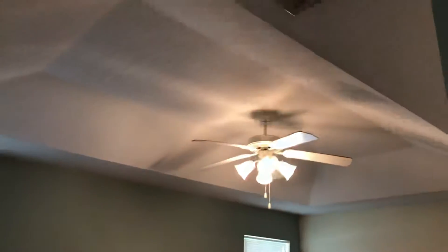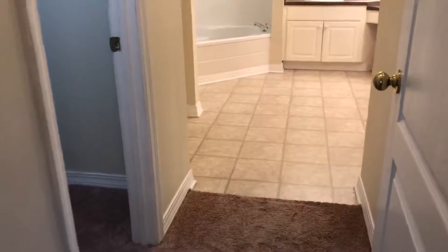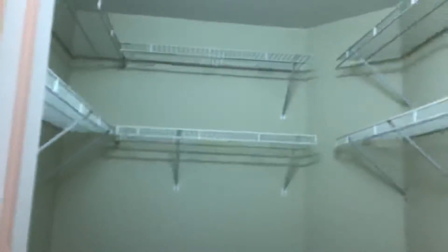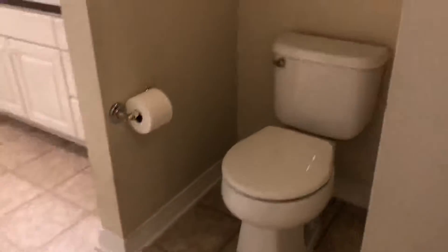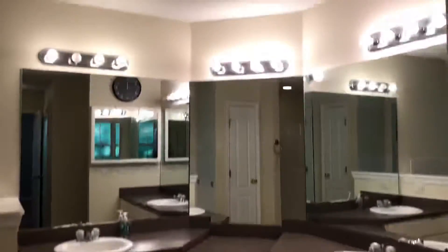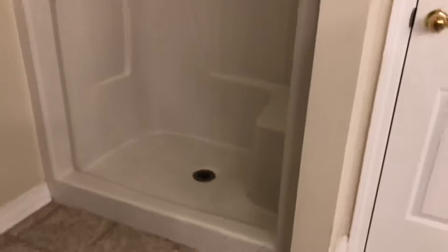This is our master bedroom. We do have tray ceilings, a ceiling fan, and a door that goes out to the covered lanai as well. The master bath is very large. You've got two closets — a walk-in closet here and another walk-in closet here. You've got a commode area — no door, but it is private. You've got a double vanity with his and hers vanities and a makeup area. There's a garden tub with some ceramic tile surround, a window, a linen closet, and a walk-in shower. So this is the master bath.